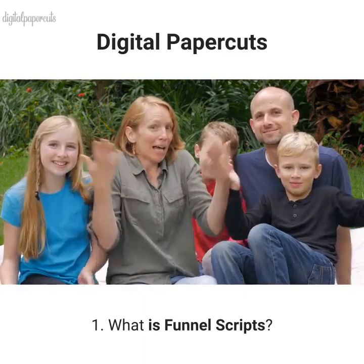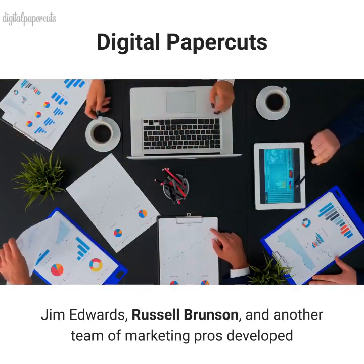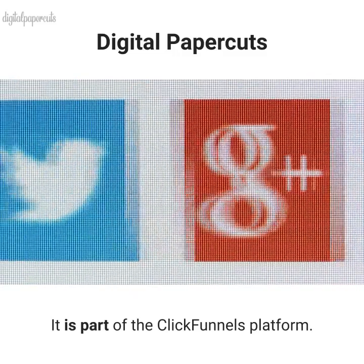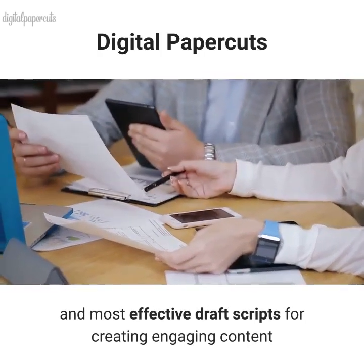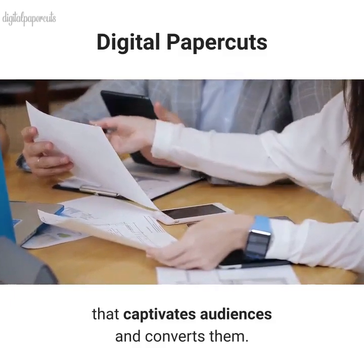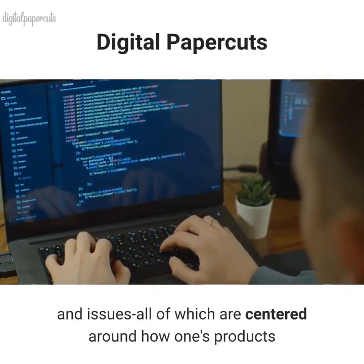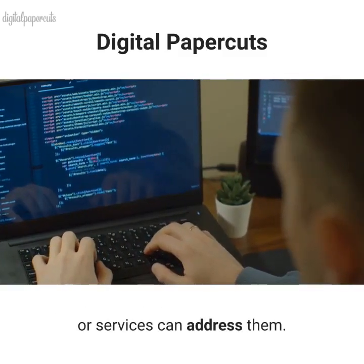What is Funnel Scripts? Jim Edwards, Russell Brunson, and another team of marketing pros developed this copy-generating SaaS platform. It is part of the ClickFunnels platform. Both share their ideal and most effective draft scripts for creating engaging content that captivates audiences and converts them. They help users create sales copy based on their target market, needs, challenges, and issues, all centered around how one's products or services can address them.